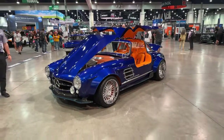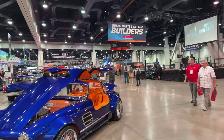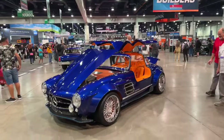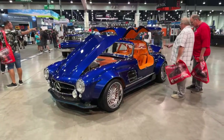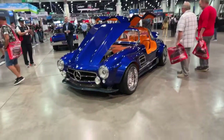Hey folks, Rob with Two Guys and a Ride and we are at the SEMA Battle of the Builders presented by Mothers High Performance Car Care. Boy oh boy, look at this spectacular vehicle in blue and orange — it just stopped me in my tracks and I had to bring you this.